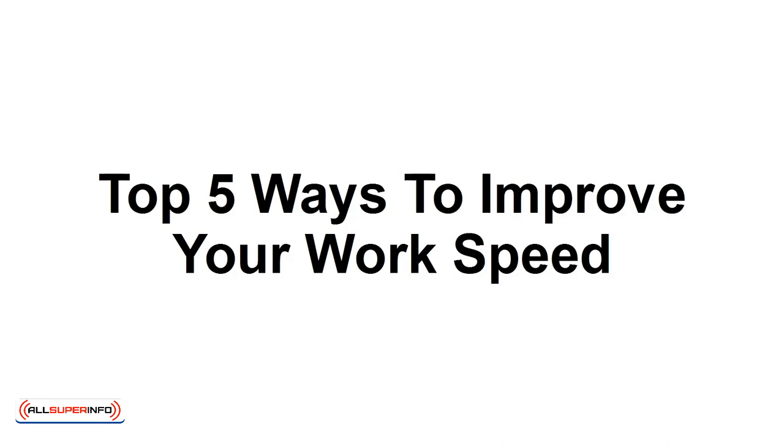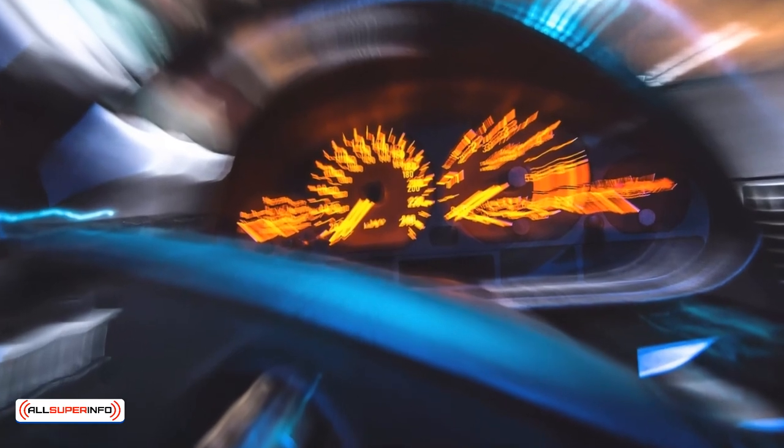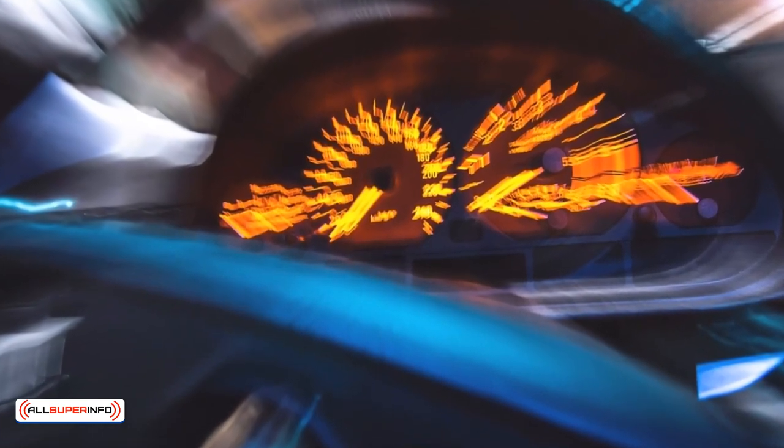In this presentation, you will learn the top 5 ways to improve your work speed.